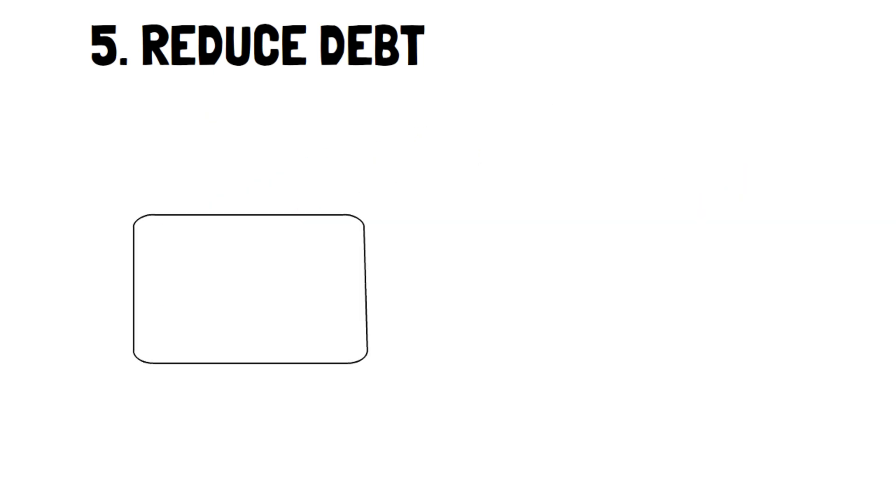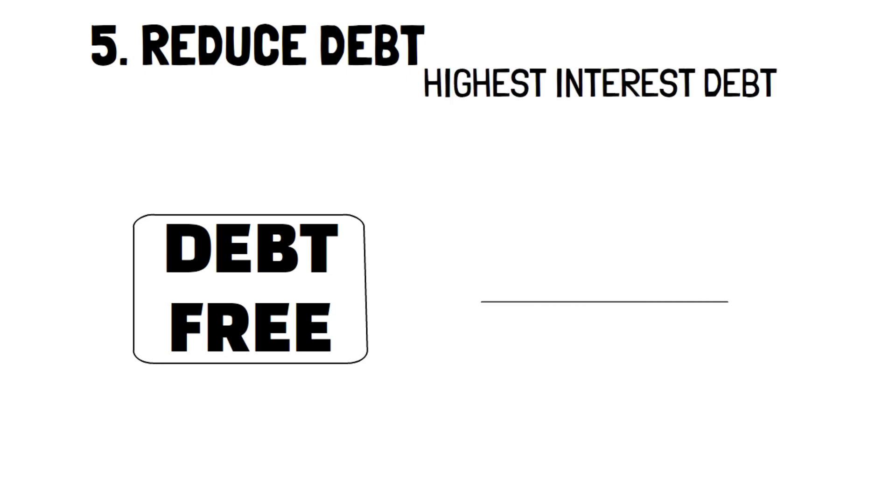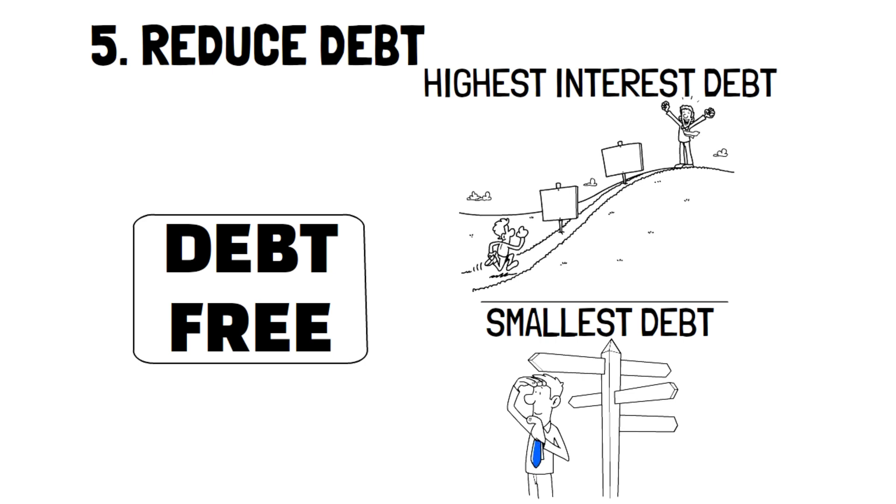Bonus tip: there are two ways to reduce debt effectively. The first is to tackle your highest interest debt first, and the second is to target your smallest debt. The first method is for those who are very disciplined and know they can pay off their debt, and the second is better for those who lack discipline and would greatly benefit from the feeling of accomplishment of clearing a debt.